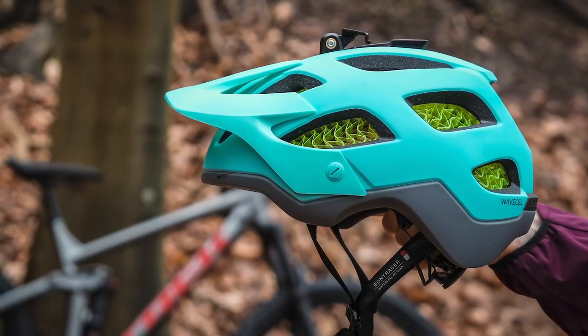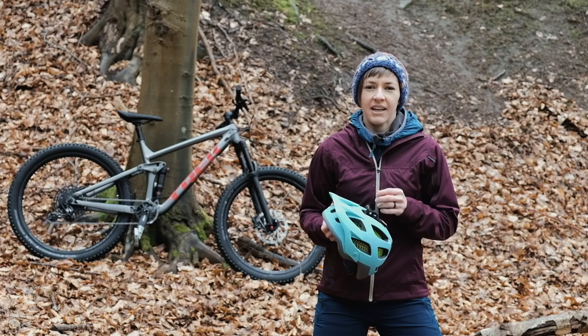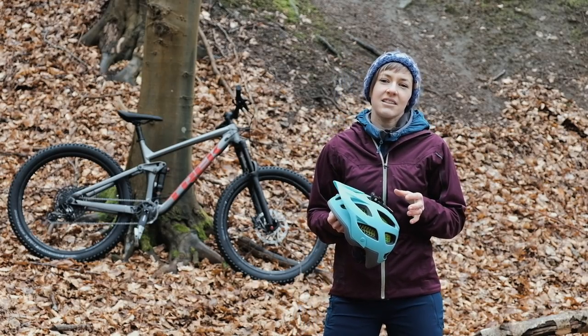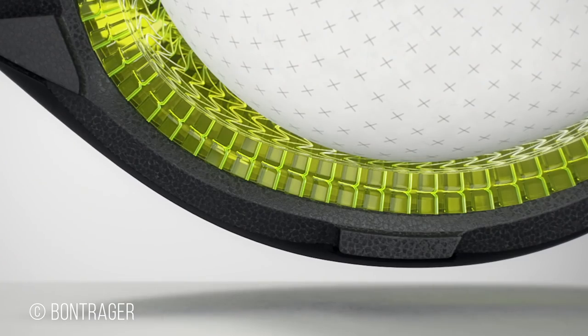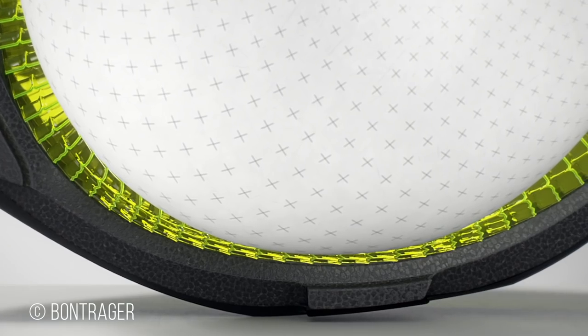In fact, the press release information I got with this lid was a journal paper evaluating the new technology. It took a fair amount of bedtime reading to assimilate that information, but basically I've come up with the following. The scientists compared a helmet with WaveCell, one with MIPS, and one with regular EPS foam in a vertical drop test at speeds of 4.8 metres per second and 6.2 metres per second.